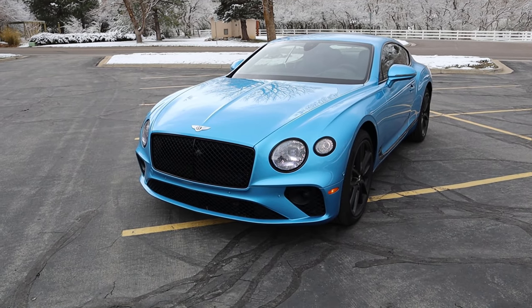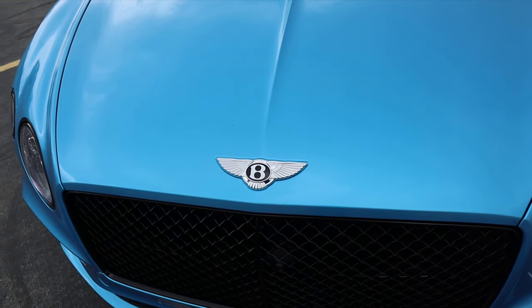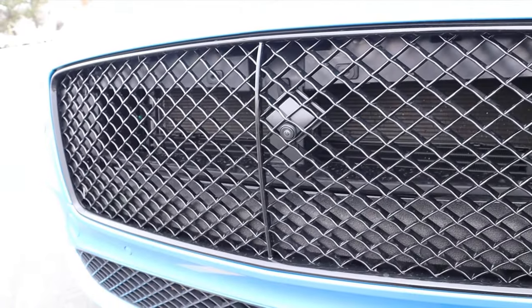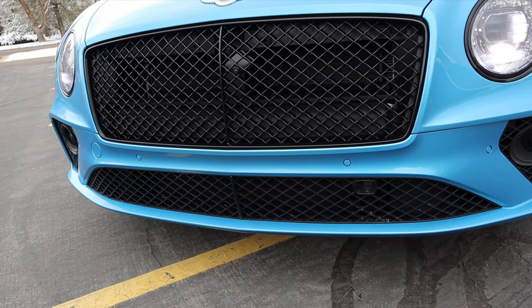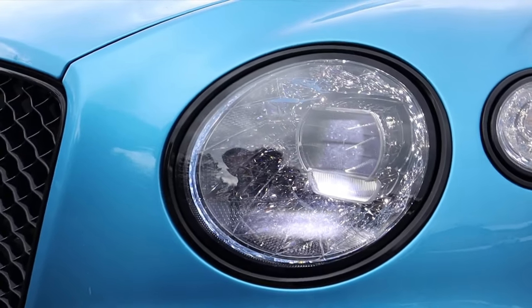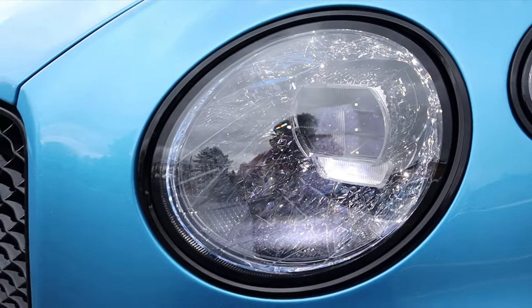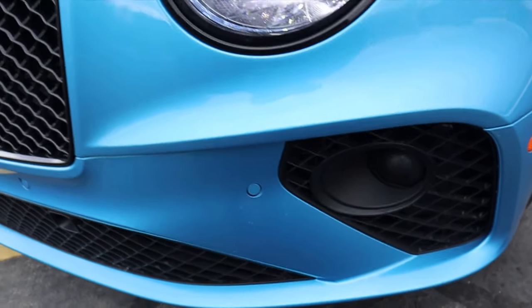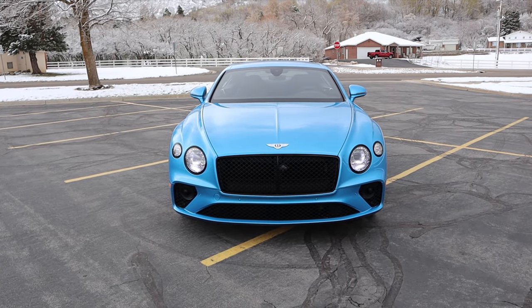Let's go over the front end of the Continental GT. I love this body line in the center of the hood that goes straight to the Bentley logo — definitely a cool aesthetic. You can see the front camera integrated into the grille, and the whole front grille has been blacked out. Down below we have parking sensors on the front end. And then we have the coolest headlights I've ever seen — they have this cool crystal appearance with incredible attention to detail. Definitely a work of art.